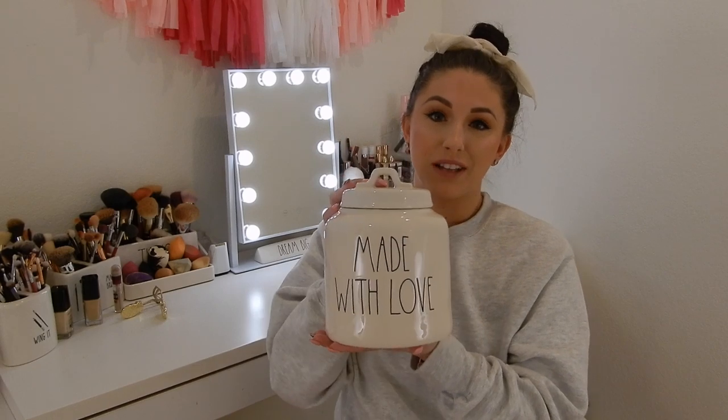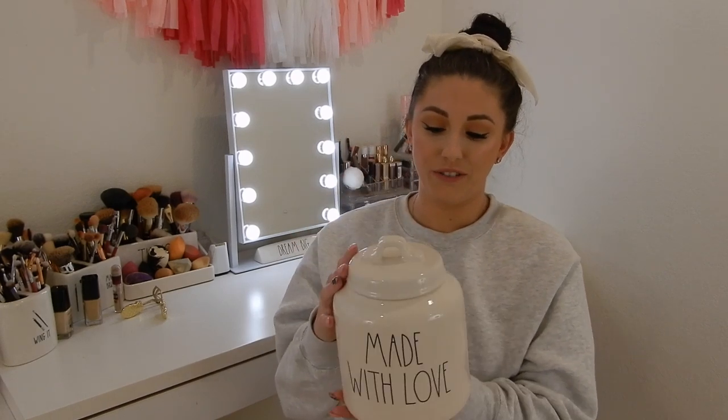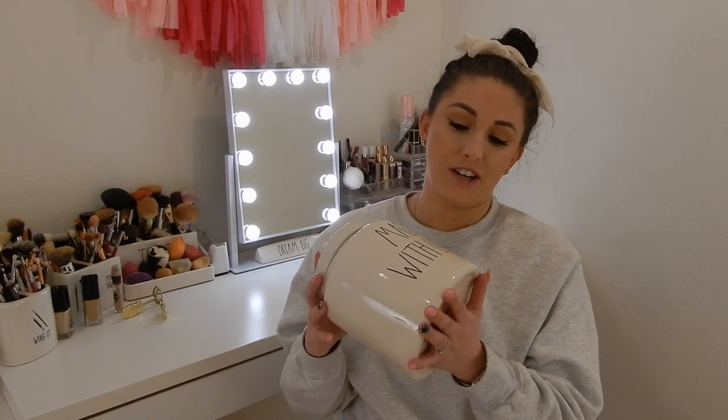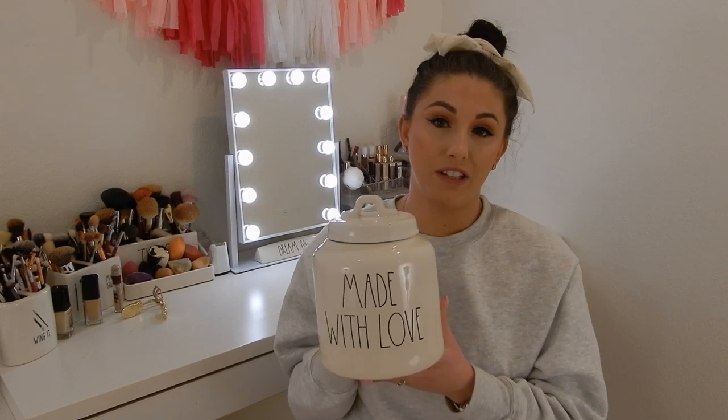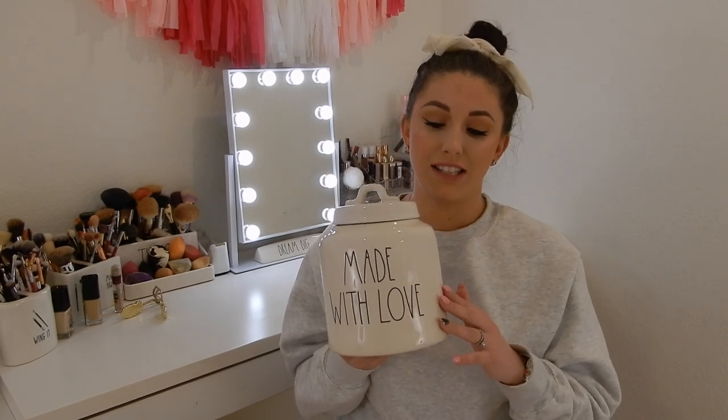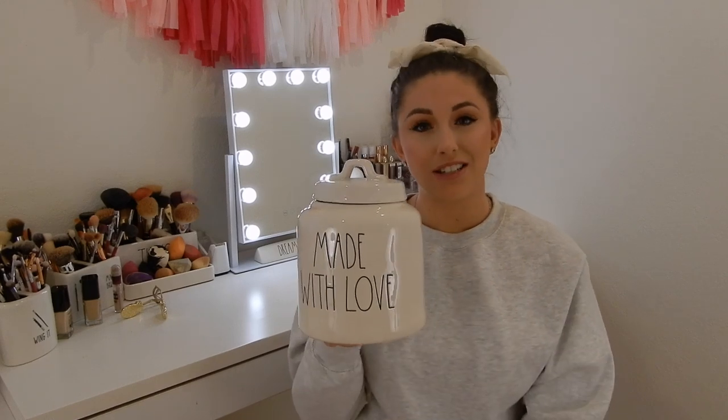I actually really, really like this. It's so cute — it's like the size of cookies. I also feel like this is just a canister; even though it's Valentine's, I feel like this could be put out all year round. Because if you're a baker — I'm not a baker — I feel like 'Made with Love' is just a common baker phrase. So I think this could be like an everyday piece, and I just think it's adorable.